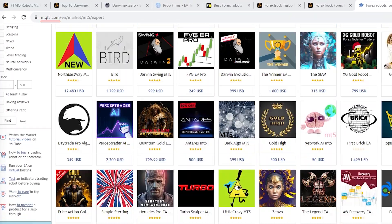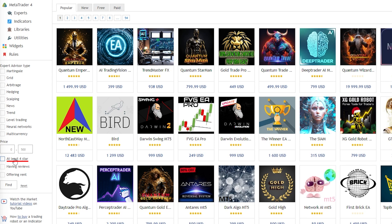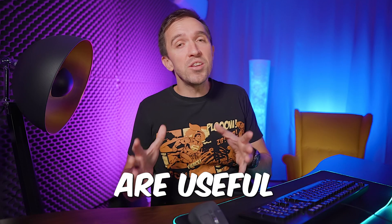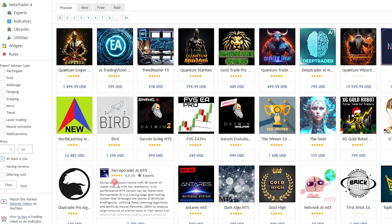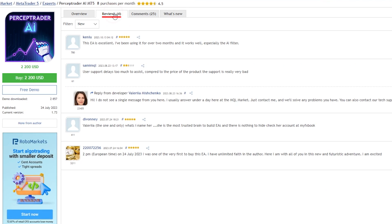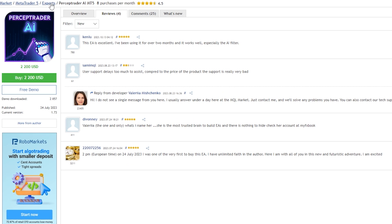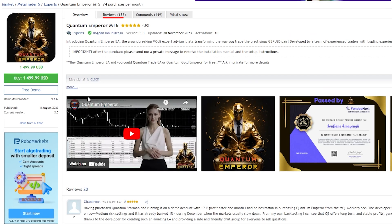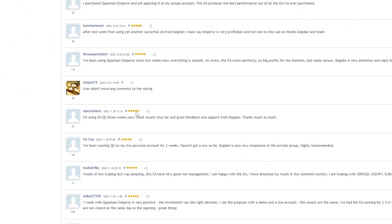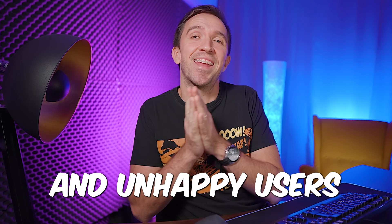On the MQL5 marketplace there are so many EAs, but fortunately there is a filter on the side and you can select, for example, to see only the Expert Advisors that have at least 4-star reviews. The reviews are useful because you can see what was the experience of other traders. For example, if I click on the Percept Trader AI there are just 4 reviews and you can't really learn a lot, but this is a brand new Expert Advisor from Valery Trading that launched in 2023. But if I look at some of the others you will see that they have over hundreds of reviews, and of course there will always be positive and negative results — just like with every product online there are happy clients and unhappy users.